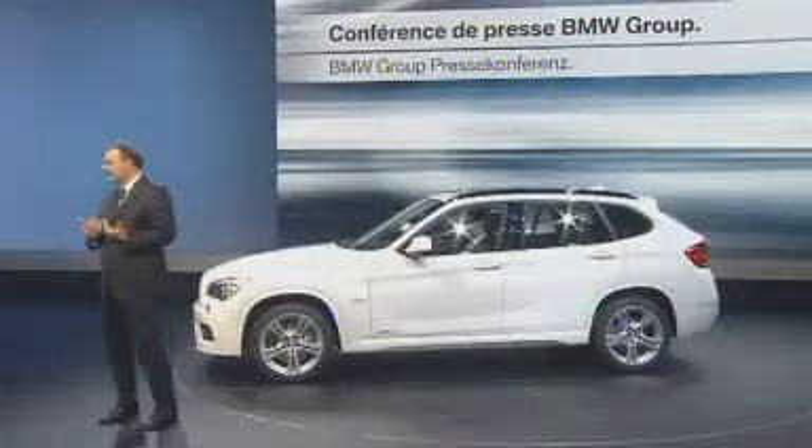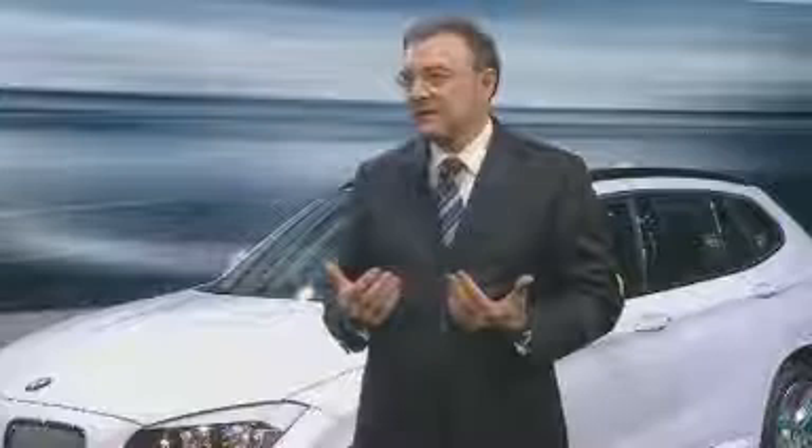The X1 has contributed to the fact that last year, 1.46 million vehicles of our three brands — BMW, Mini, and Rolls-Royce — have been sold. We remain the premium car maker with the highest sales worldwide.